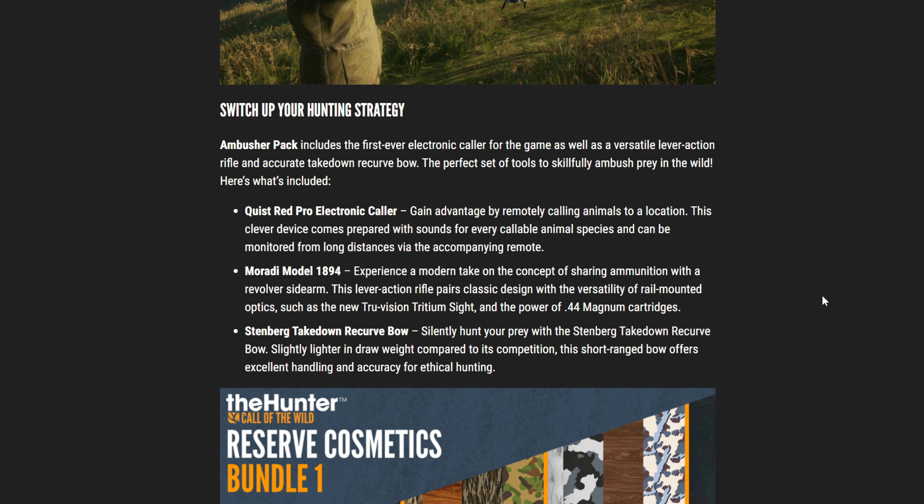The Red Pro electronic collar lets you gain advantage by remotely calling animals to a location. This clever device comes prepared with sounds for every callable animal species and can be monitored from long distances via the accompanying remote. This is something the game has needed — the Hunter Classic has electronic collars and they are absolutely incredible.